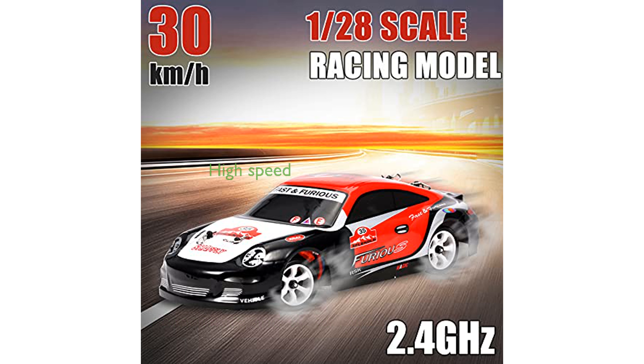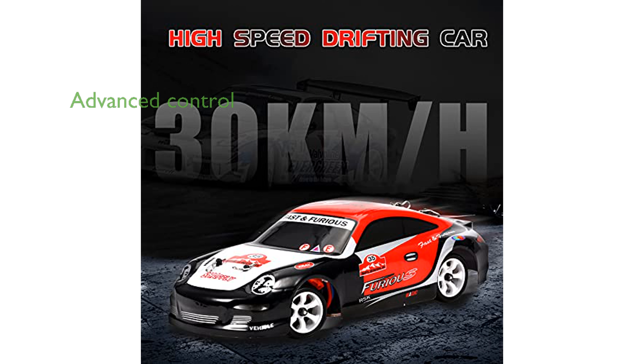Capable of reaching speeds up to 30 kilometers per hour, this remote control car provides thrilling racing experiences for both kids and adults. The advanced 2.4 GHz control system allows for a control distance of over 100 meters, enabling multiple cars to race simultaneously without interference.